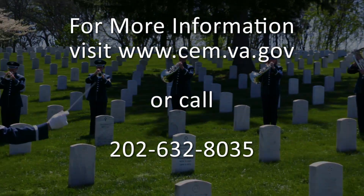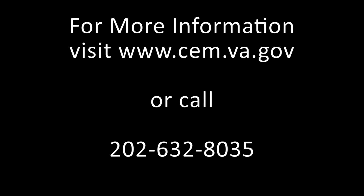For more information, visit www.cem.va.gov or call 202-632-8035.